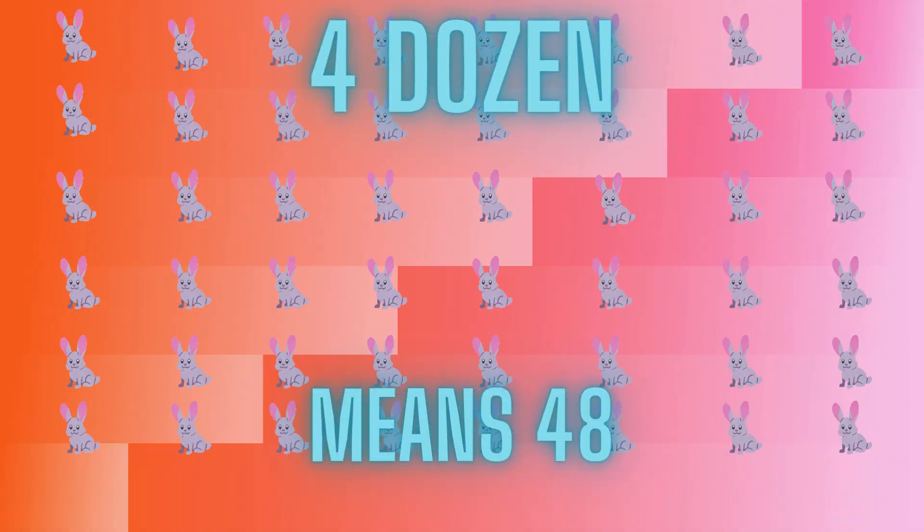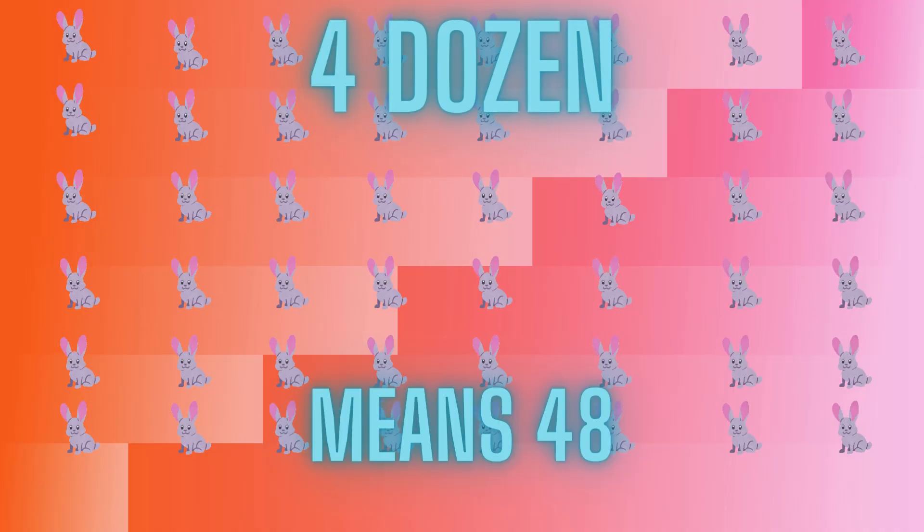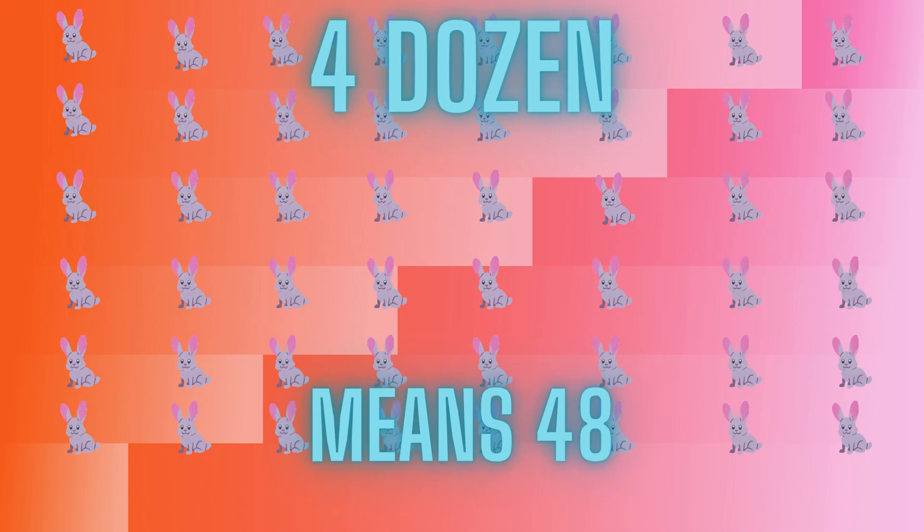We had thirty-six teddy bears, and now we're adding twelve more. That makes forty-eight. Now we have forty-eight rabbits hopping around — that's four dozen furry friends in total.